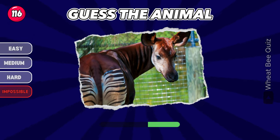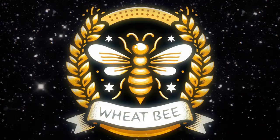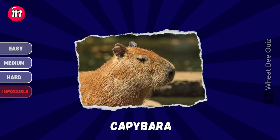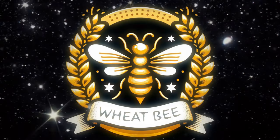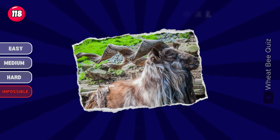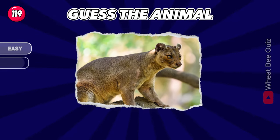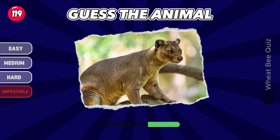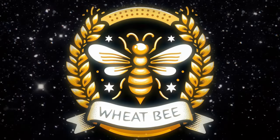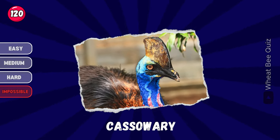Let's move on to the next. It's an okapi. Do you know this one? Capybara. What is this? It's a meerkat. Yes, it's an animal. It's a cassowary.